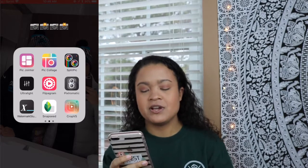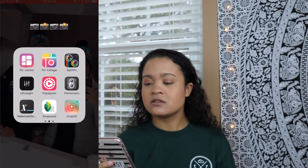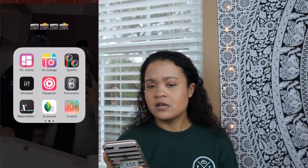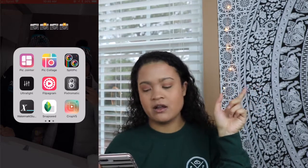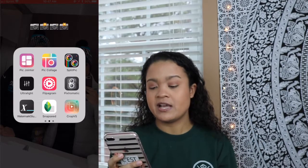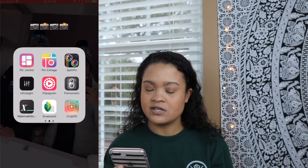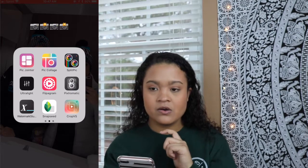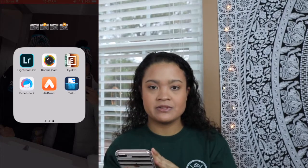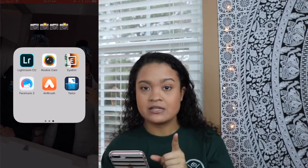Ultralight, Flippagram — you guys already know what Flippagram is. It's a nice app that will essentially make a collage for you and you can add music. Pixelromatic — I'll probably add some pictures of what Pixelromatic can do. Watermark Studio is essentially the same as SquareSize. Snapseed, CropVS — I think you can download videos from YouTube with this app or just crop them and make them smaller. Then you have Lightroom CC, which I believe is a subscription app, so that one's going to get deleted.